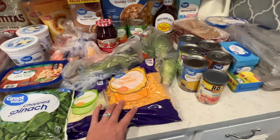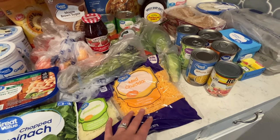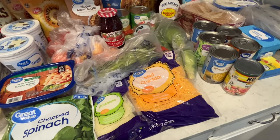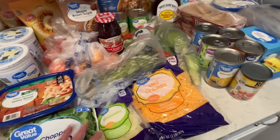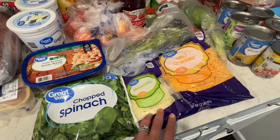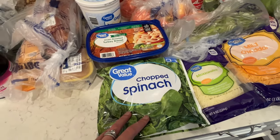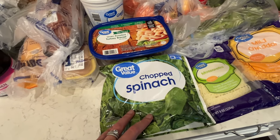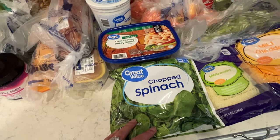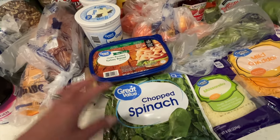Our cheese — you guys know we make tons of quesadillas and do tacos once a week, so we go through a lot of cheese. I also got some mozzarella, which I'll use with my stuffed chicken. And I got some frozen chopped spinach — I love adding it to eggs, casseroles, and all kinds of dishes.